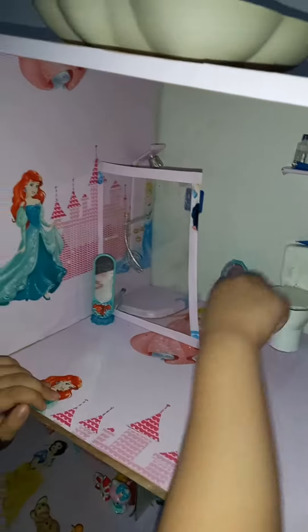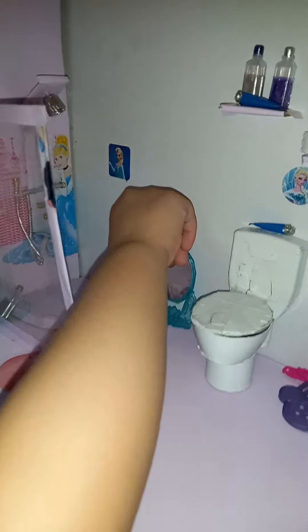On to the next — this is the bathroom. It has a mini nice mirror. It's like ice. Here is the little mini lotion. Here's a mini shampoo bottle.